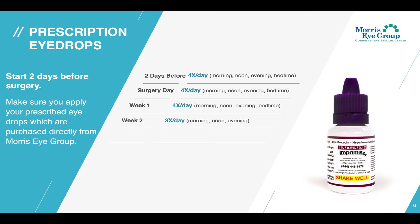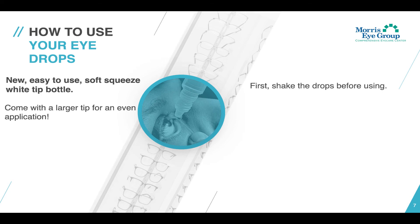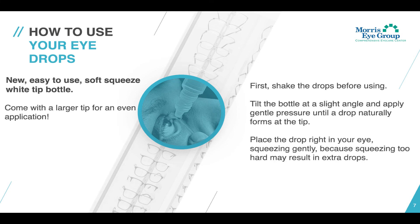For your second week, you'll drop down to three times per day: morning, noon, and evening. Week three, two times per day: morning and evening. And week four, just once per day in the morning. Your eye drops come in a new easy-to-use soft squeeze white tip bottle with a larger tip for easier application. First, shake the drops well before each use — this is important because it is a compounded three-in-one drop and needs to be shaken up so you're getting the correct amount of each medication. Then tilt the bottle at a slight angle and apply gentle pressure until a drop naturally forms at the tip, then place the drop in your eye. Squeeze gently because squeezing too hard may result in extra drops.